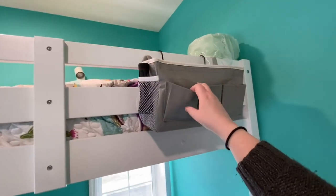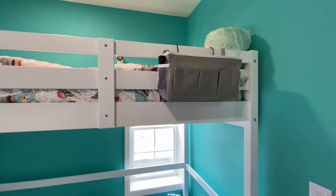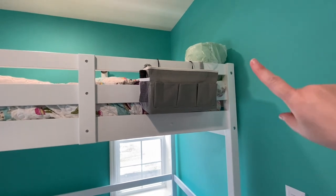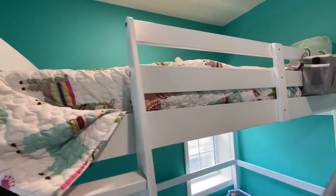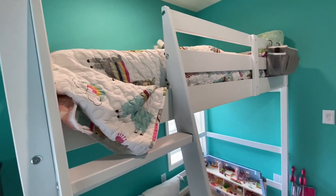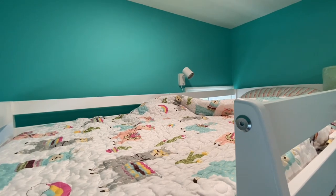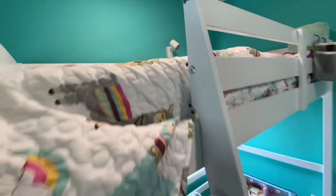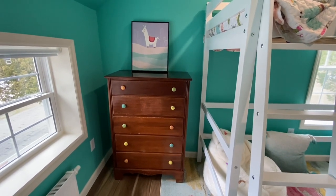I found this on Amazon to hold everything you would put on a nightstand that she doesn't obviously have access to. It's got tissues — she gets nosebleeds, that's why there's a garbage can up there — a little flashlight in case she gets nervous at night, chapstick, the usuals. I also put that little light on the wall; it plugs in below, from Ikea. Super cute and super tiny. She can use it for reading before bed or just as a bedside light so she doesn't have to climb up and down in the dark.